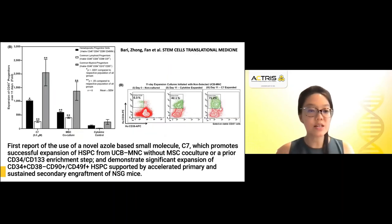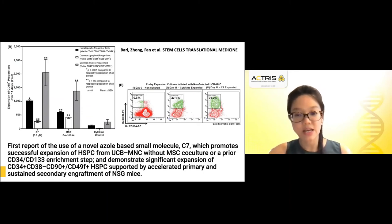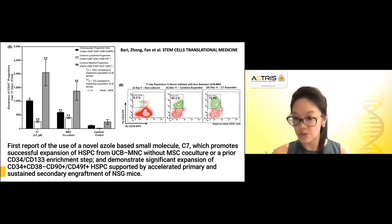This was the first report of the use of a novel azo-based small molecule designated C7, which is able to promote the successful expansion of hematopoietic stem cell progenitor cells from umbilical cord blood mononuclear cells without co-culture with mesenchymal stromal stem cells or prior CD34 enrichment, yet demonstrates significant expansion of hematopoietic stem progenitor cells supported by accelerated primary and sustained secondary engraftment in NSG mice.